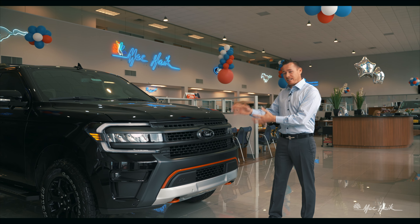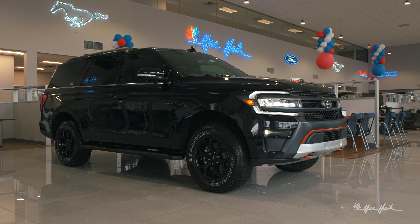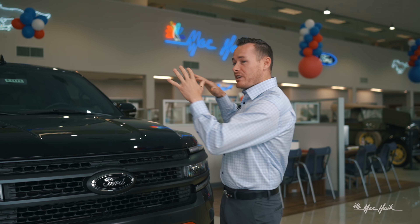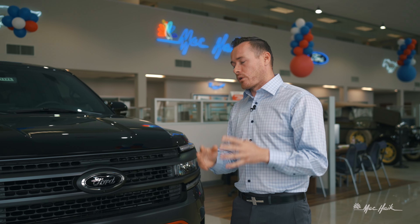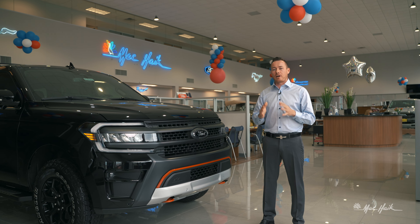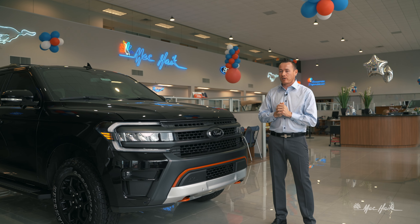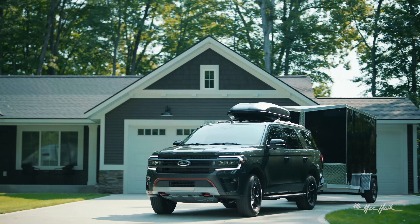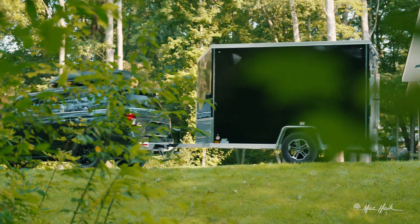This is the brand new Timberline edition for the 2022 Expedition. There is one other new mid design for this body style from Ford, and that's going to be the Limited Stealth package. Both of these engine configurations are putting out 440 horsepower at 510 foot-pounds of torque, and it can tow 9,300 pounds.